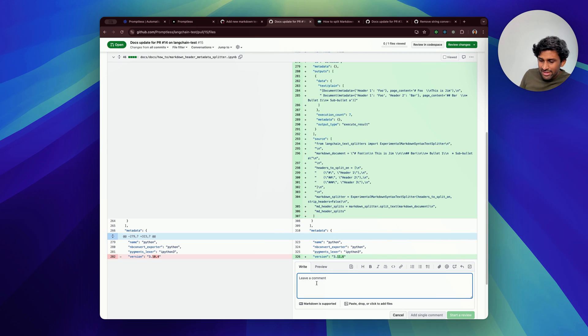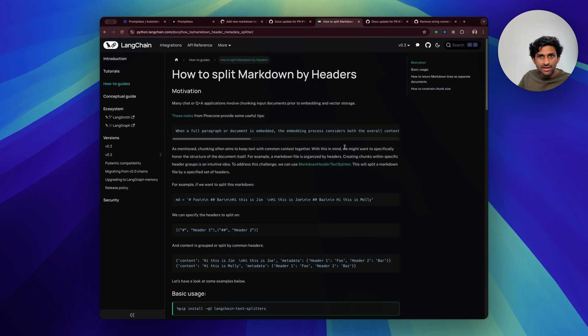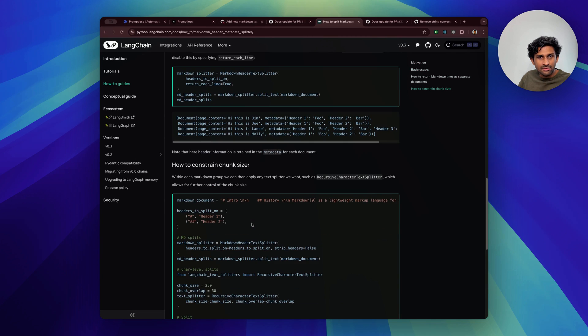If I want to give feedback to Promptless, I can just leave a note inline. Once it's merged in, the update will end up appearing on this page in Langchain's docs, right at the bottom.